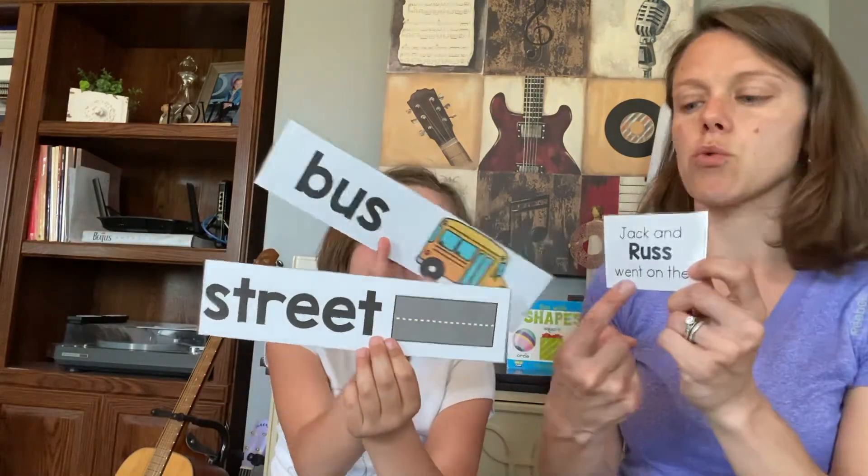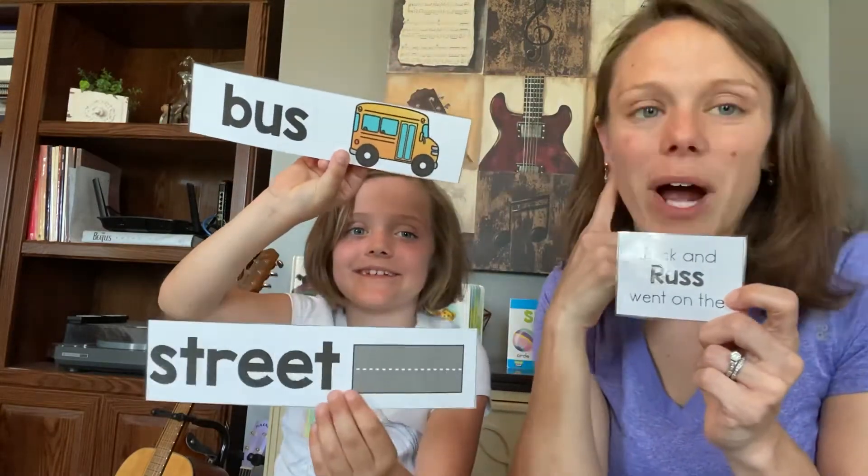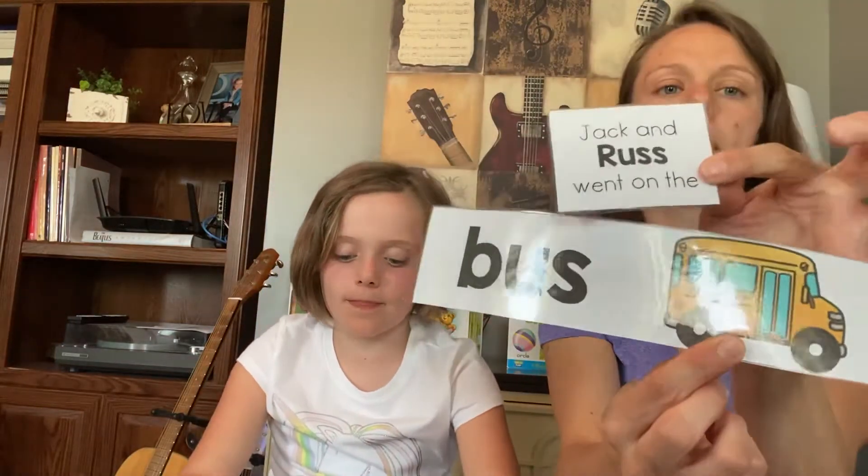We're going to change the names in our story and see what rhyming words we can come up with. We're going to start with Jack and Russ. Jack and Russ went on the — we're going to rhyme with Russ. Does Russ rhyme with street or bus? Russ, bus — you're right, that rhymes! Jack and Russ went on the bus. Nice job.